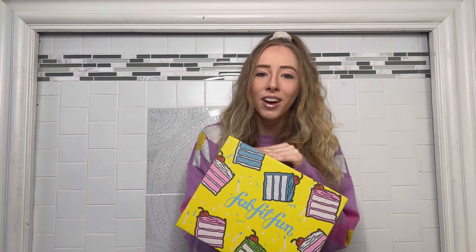If you're new to FabFitFun, it's a customizable subscription box filled with full-size beauty, fashion, fitness, and home products that are always super amazing. I've never found something I don't love, and if I already have something it's perfect as a gift. I would definitely recommend signing up — it's like getting lots of presents every season.